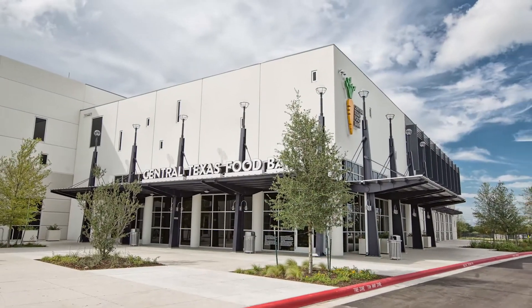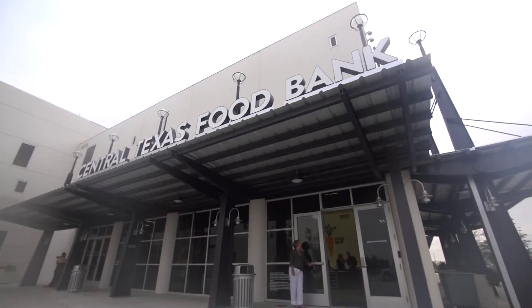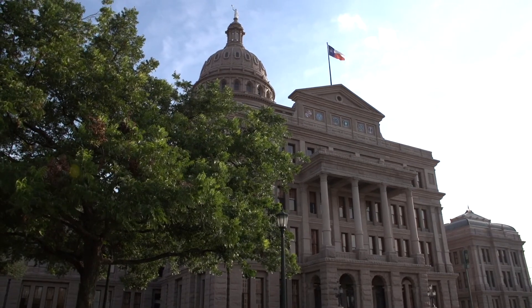We moved in in June 2016 and rebranded as the Central Texas Food Bank to really acknowledge the fact that we're in Central Texas, not just Austin.